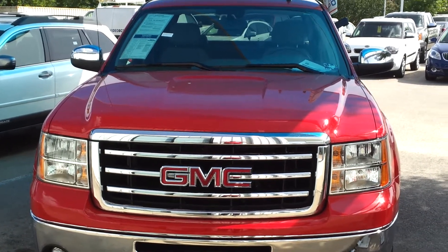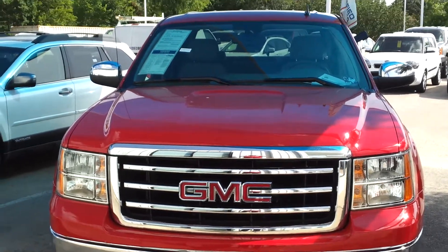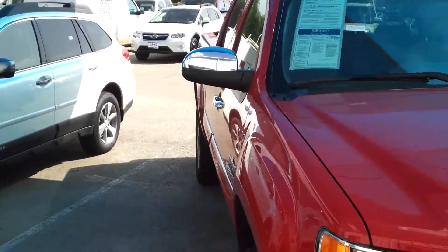Greetings from Sterling Auto Group, where we make it easy. What you have here is a 2012 GMC Sierra half-ton truck. This has got under 4,000 miles on it.